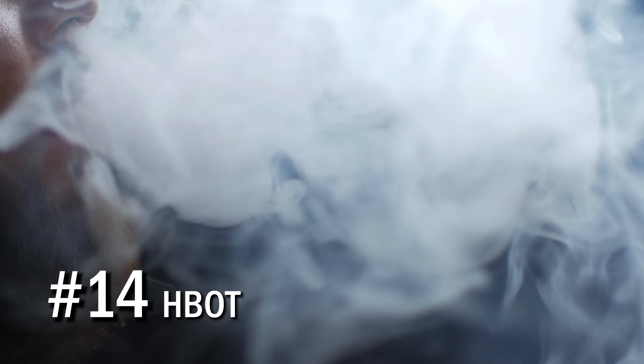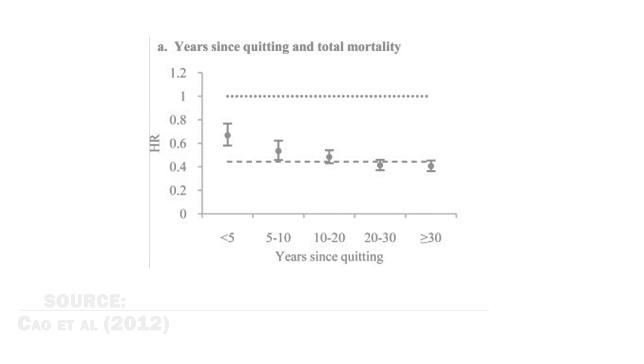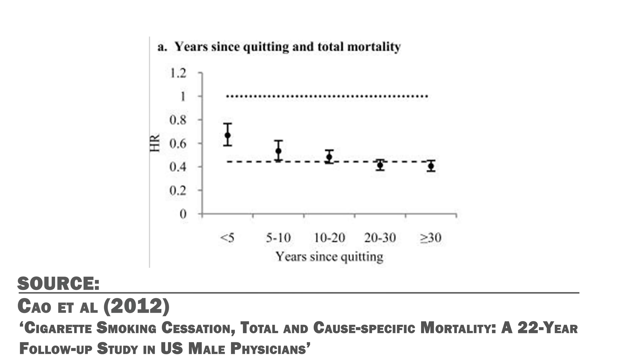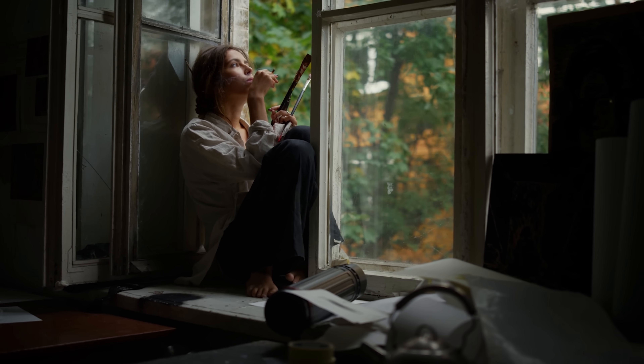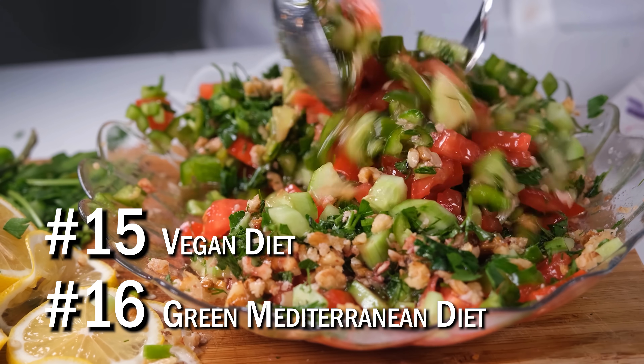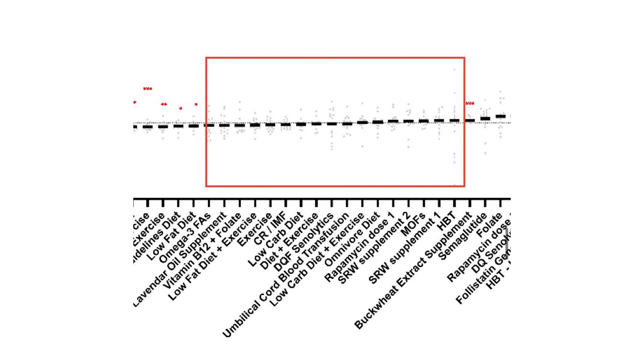After HBOT at number fourteen, smoking cessation came in, which is interesting as I would have predicted it to be much higher. However, this is where it's important to differentiate between a reduction in epigenetic age and a reduction in the risk of all-cause mortality. Smoking cessation can reduce all-cause mortality risk by over 60% within 30 years of quitting. Number fifteen and sixteen were a vegan diet and a green Mediterranean diet, which is more plant-heavy. Vegan diets haven't seemed to result in lower epigenetic age than omnivorous diets, though they tend to result in lower calorie intake. Calorie restriction and intermittent fasting themselves had no effect on epigenetic aging in this particular study, and an omnivorous diet had no effects either.